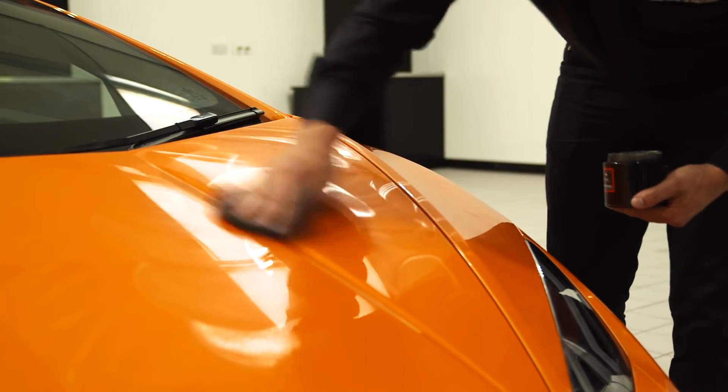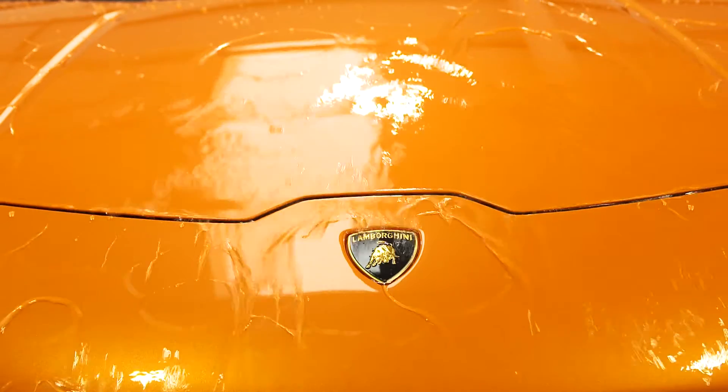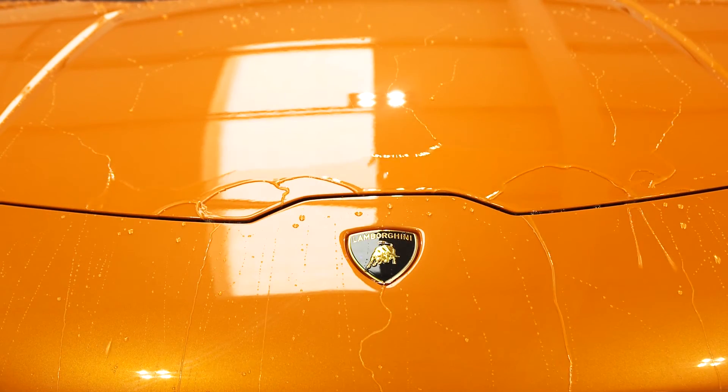The protective wax coat. This treated area will now repel water and contaminants, and the protective layer causes water droplets to sheet off.